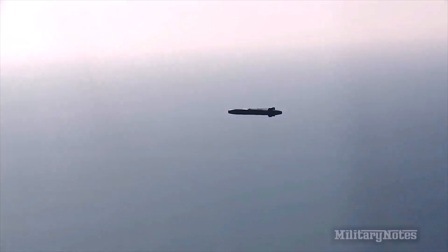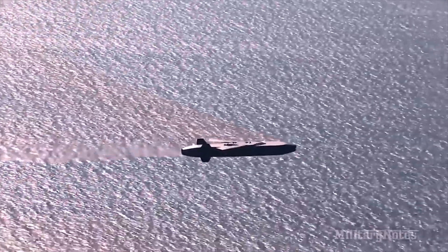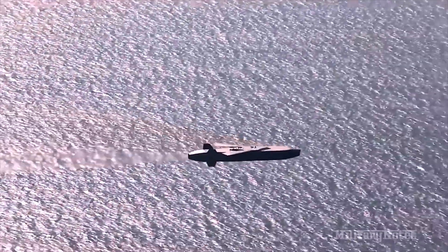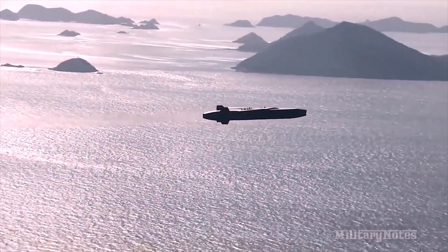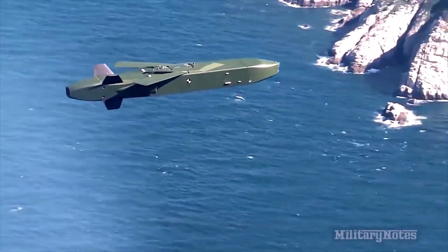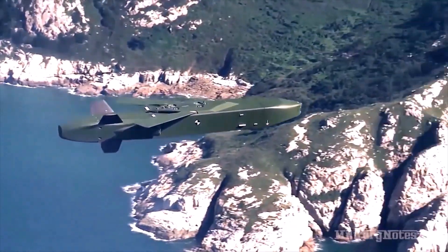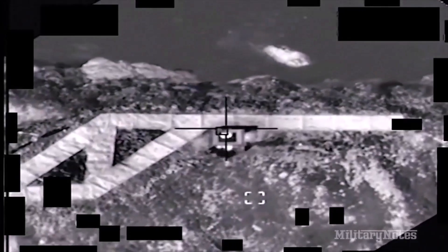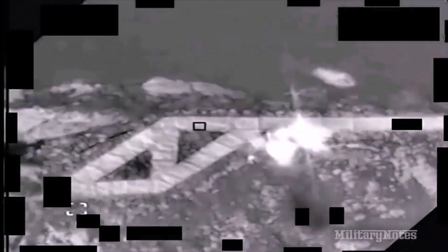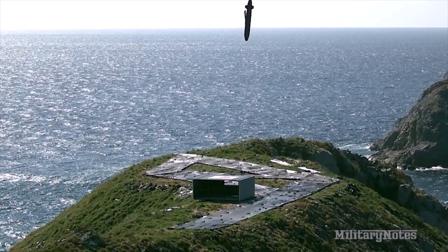The Swedish-German Taurus missile is in service with Germany, Spain, and Korea. It is used by Eurofighter, Gripen, Tornado, F-15K, and EF-18A aircraft. The launch range is more than 500 kilometers. The guidance system is combined and similar in principle to Storm Shadow missiles. The warhead weighing up to 480 kilograms is high-explosive penetrating. The flight is carried out at extremely low altitudes with terrain following, and there is a possibility of anti-aircraft maneuver and decoy launching.